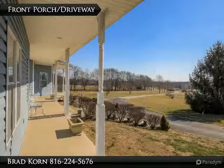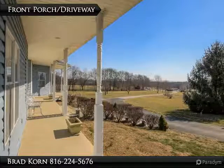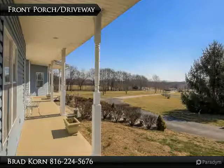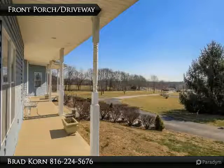Offering two master suites. The main floor master suite has a vaulted ceiling and wood flooring. The oversized master bath includes a double vanity, claw foot tub, and wood flooring. The second master suite has a wood-burning stove.